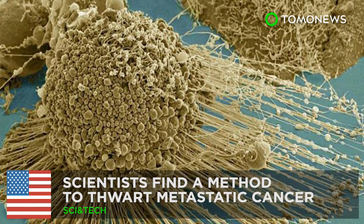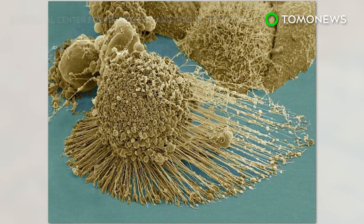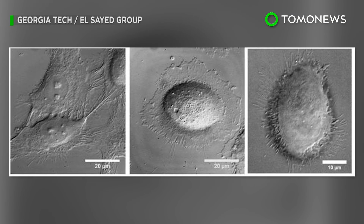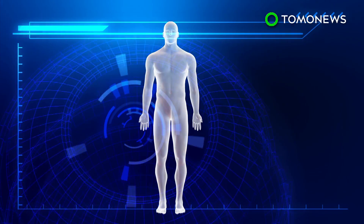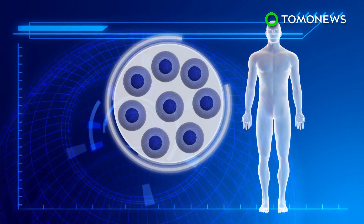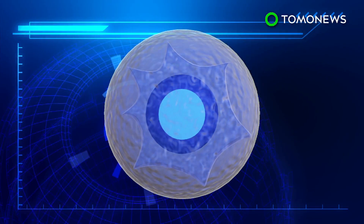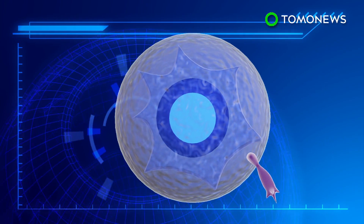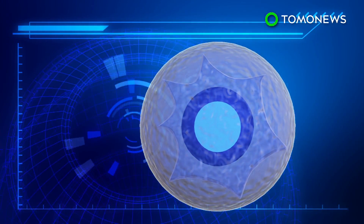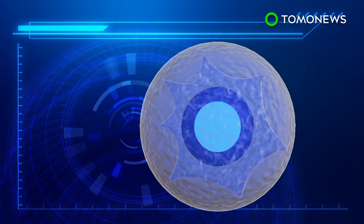Metastatic cancer could be stopped. A research team led by the Georgia Institute of Technology has developed a new treatment that can potentially stop cancer cells from migrating inside the human body. Cells contain cytoskeletons to give them their shape and to carry out functions such as division and movement. In order to move, the cytoskeletons produce protrusions called filopodia, which extend from fibers inside the cell known as lamellipodia. The protrusions help cells to shift locations.